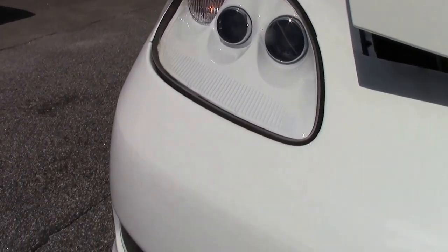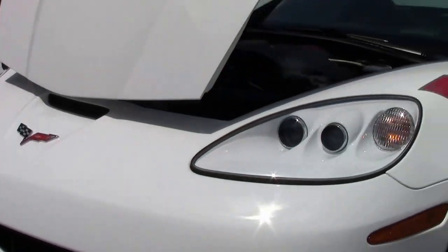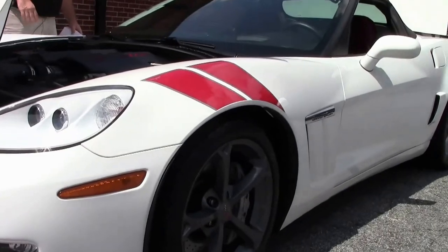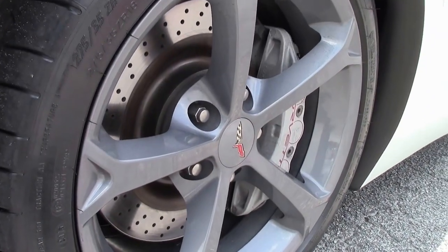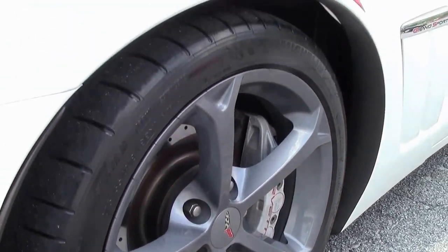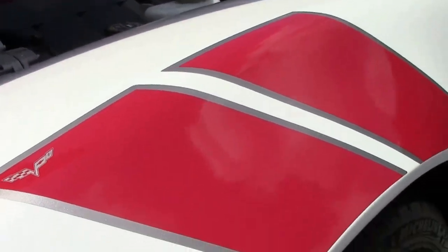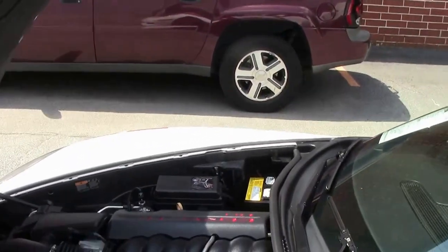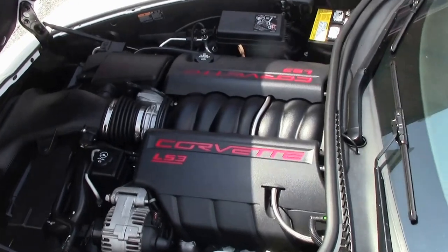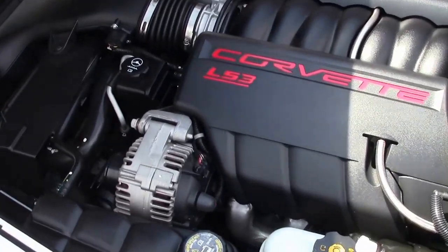2012 Arctic White Grandsport with the heritage package, which is the stripes. Brand new tires on it, and only 8,000 miles on the six speed. It is wearing the competition grade wheels — 2012 was the last year for those. Of course the LS3 430, this is a dual mode exhaust car, so 436 horsepower.